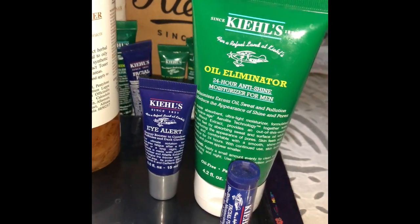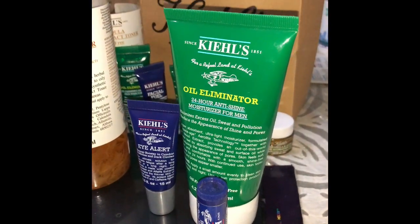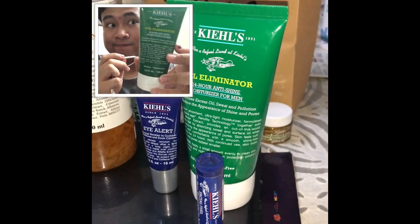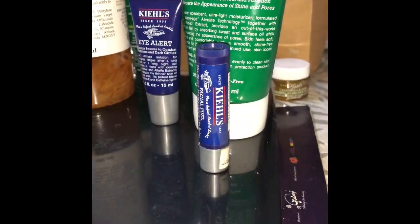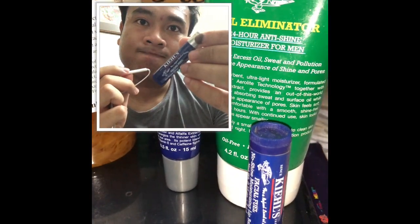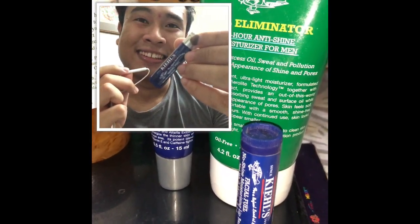my eyes, and also the Kiehl's Oil Eliminator for my moisturizer. Right after that, to close it off, I'll be using the chapstick — the No Shine Moisturizer Lip Balm. So that's actually my Kiehl's appreciation post, and I would like to say thank you to Kiehl's for making my skin a little bit better.